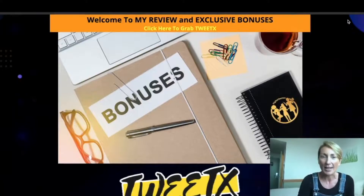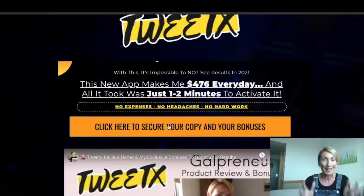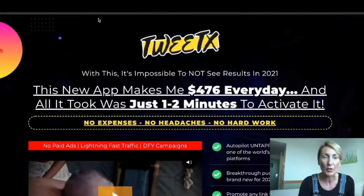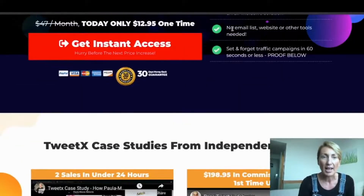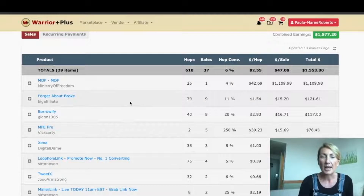Now they're in the funnel. When they click on this button where your Warrior Plus link is, they're going to be able to purchase through you. They'll go to the sales page, browse through it, click to access, and then hey presto — sales start rolling in.